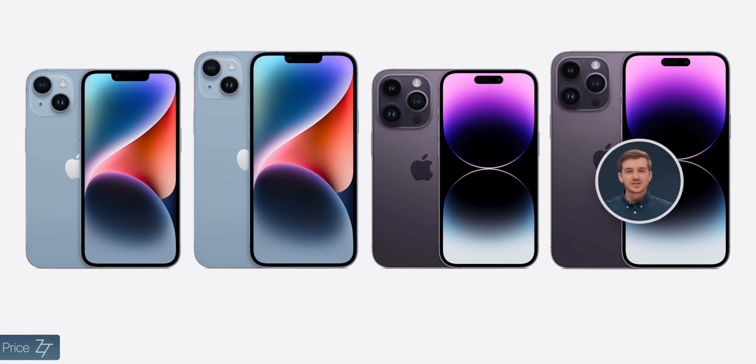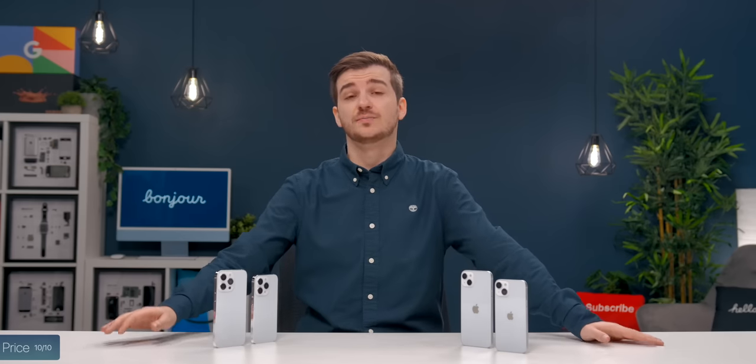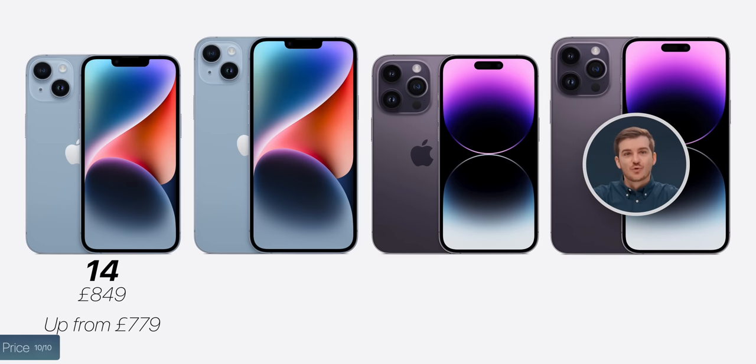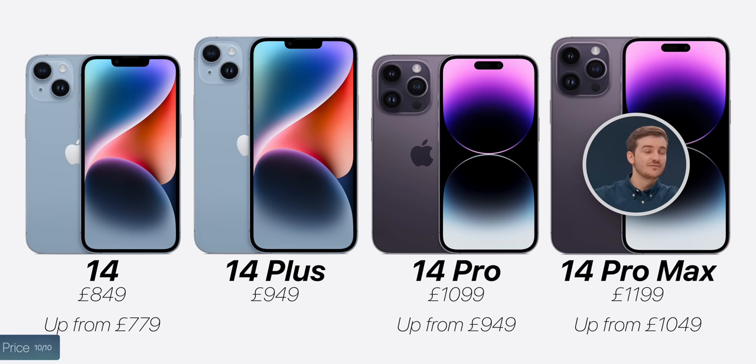The last big difference is of course price. In the US, the prices are the same as before, starting from $799 all the way up to $1099 for the 14 Pro Max. However, in the UK and other places, prices have been increased quite considerably: the 14 costs $849 up from $779, the 14 Plus is $949, the 14 Pro is $1099 up from $949, and the 14 Pro Max is $1199 up from $1049.